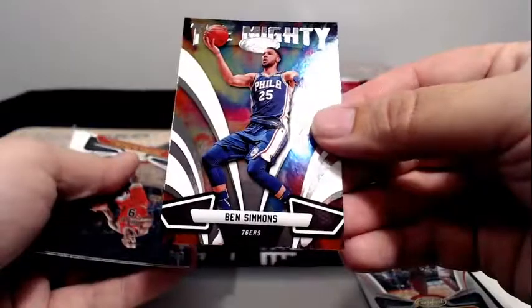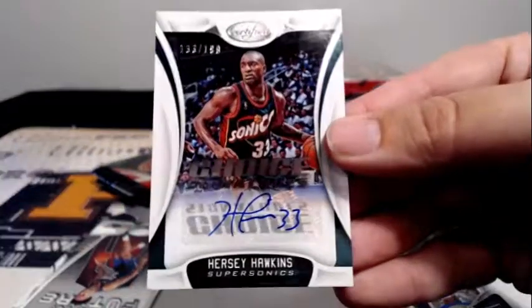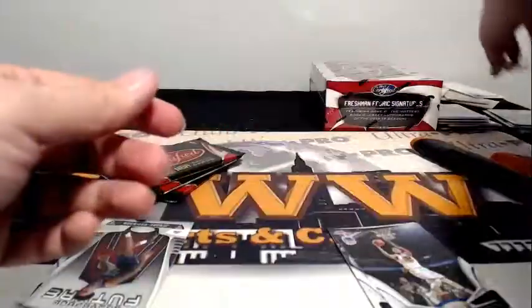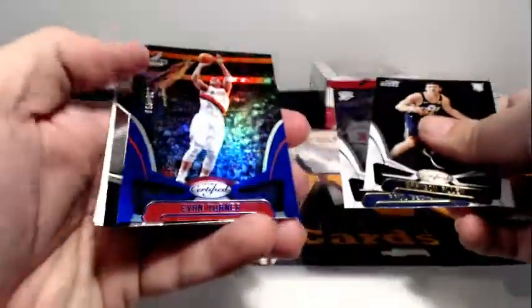The mighty Ben Simmons — an interesting insert there. Corey Hawkins on the Choice Signatures, 133 out of 199, going out to OKC and Joe G — congratulations Joe! Draymond Green to 299, Evan Turner to 199.